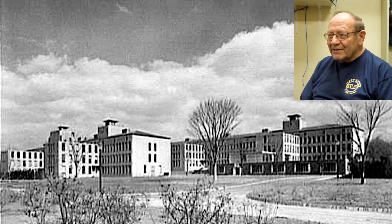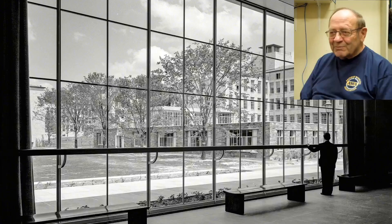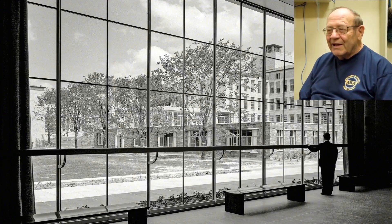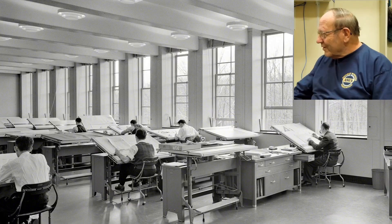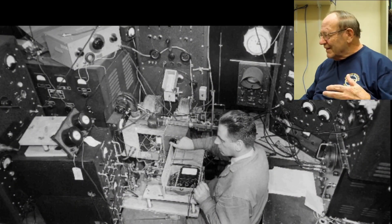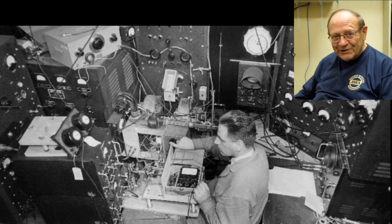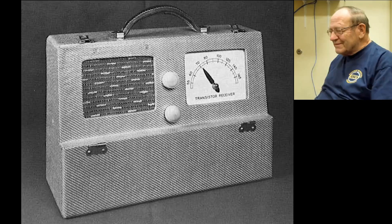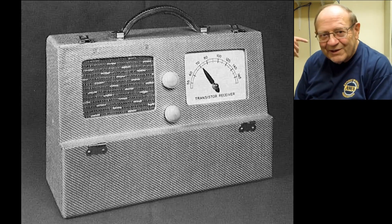Very early in his employment at Bell Labs — it could have been days, weeks, or maybe a month — he came in one day, just a typical day, and there all over the lab were dumpsters and junk containers. They were having a clean-up day. He walked by one dumpster, and right on top, ready to be crunched and pulled away, was what looked like a transistor radio.